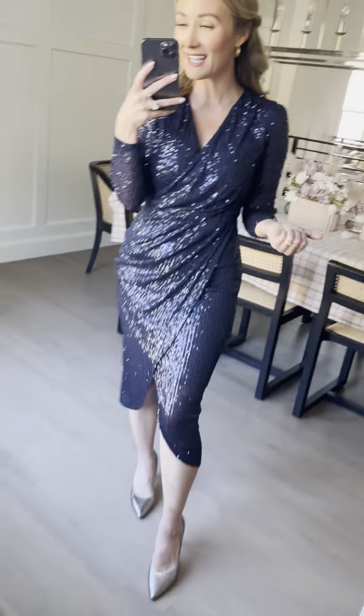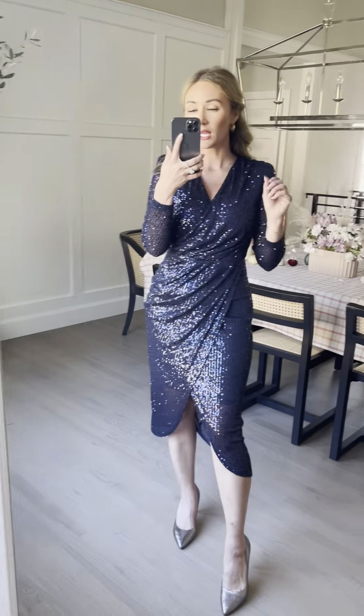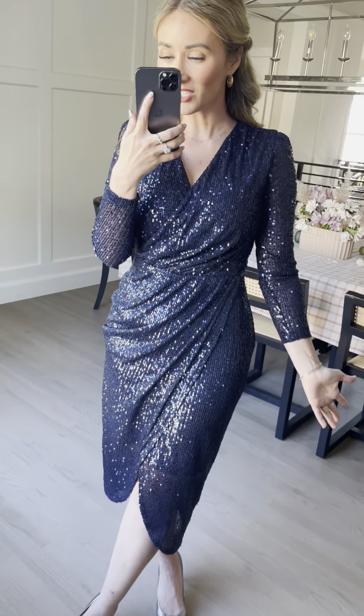Alright friends, introducing our Starstruck dress in navy. I love throwing navy into our holiday mix. It's not a traditional color, but such a beautiful, timeless, classic one that you can really wear year-round. I love the glitz and glamour of this one — I love the sequins, just the strips of sequins down on our Starstruck dress.